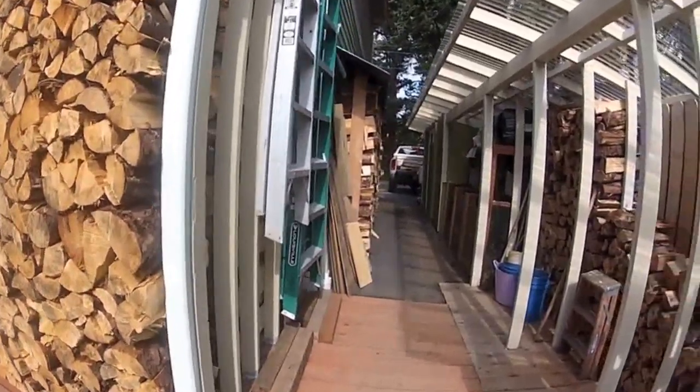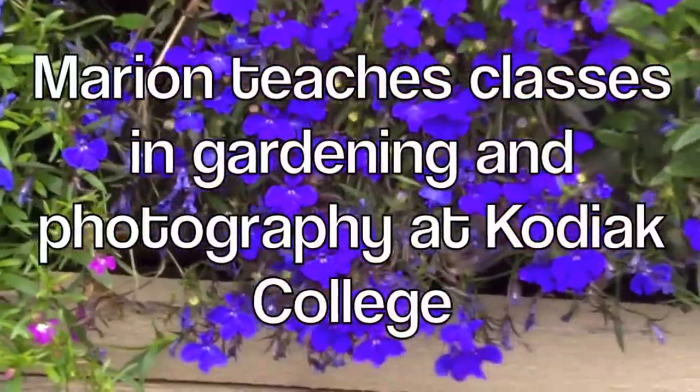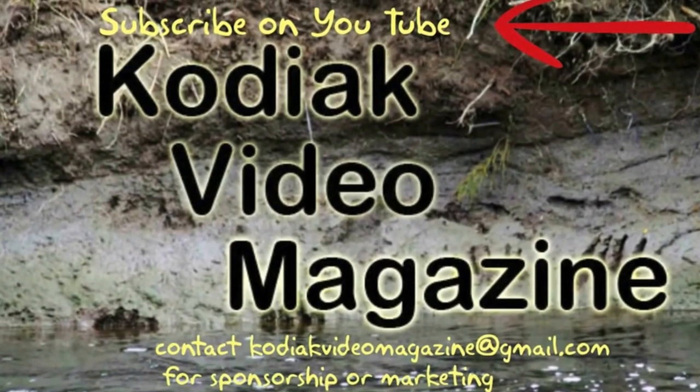Everything around Marian and Marty's home is beautiful, even the compost pile. My thanks to Marian and Owen for showing us her beautiful gardens from the Kodiak Video Magazine. Subscribe to Kodiak Video Magazine for more short videos about our Alaskan Island.